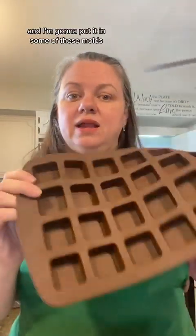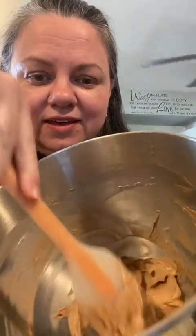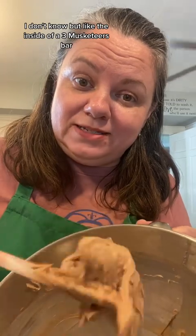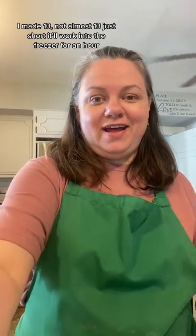I'm going to beat the heck out of this with my mixer and put it in some of these molds — it's not going to fill all of them, just however many it fills. Then I'll put it in the freezer for an hour. See, it makes this nice little fluffy thing — they call it a nugget — like the inside of a Three Musketeers bar. I made almost 13.